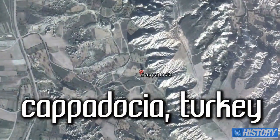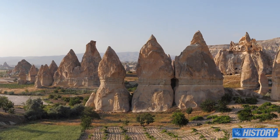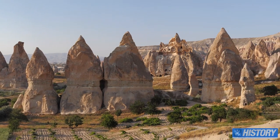Cappadocia, Turkey — an area most widely known for its breathtaking volcanic topography, particularly the fairy chimneys, the result of countless millennia of volcanic eruptions and erosion.